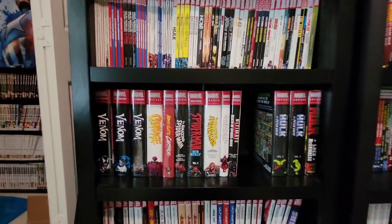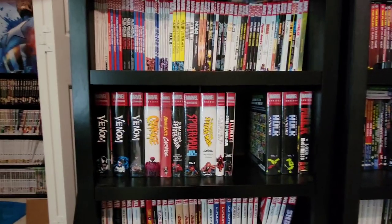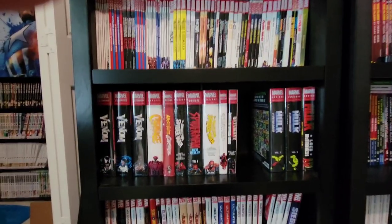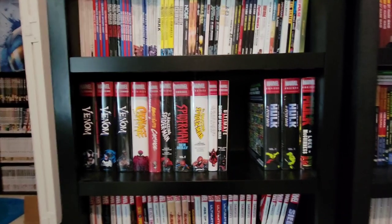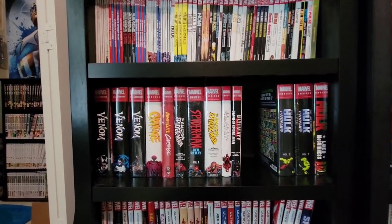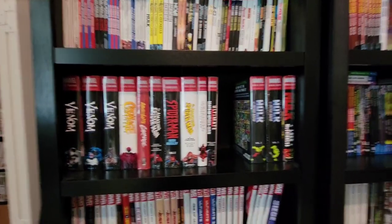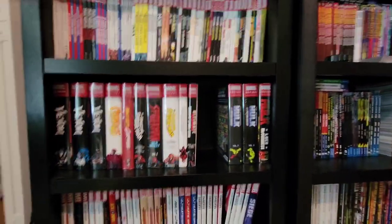I'm going to do an omnibus video. I don't have a huge amount so it shouldn't be too long. I'm just going to focus on the omnibuses that I own, which are mostly Marvel and DC. I don't really know what considers Office and Image and stuff, but I'm going to show you real fast what I do have.